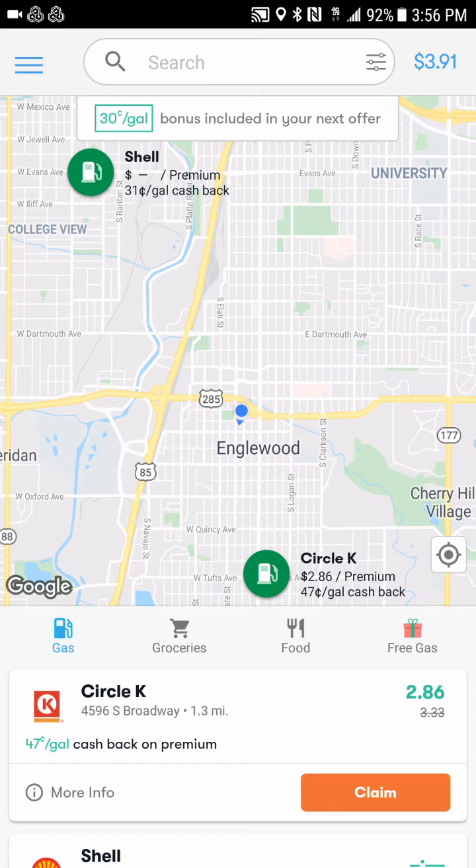With that being said, I found another app that I think 99.9% of you — unless you drive a Tesla or walk and don't have a car — could save money with. This is called the GetUpside app. It started off working with gas stations and has branched off into food and groceries, but their main focus is gas stations and helping you save money on gas.